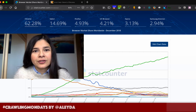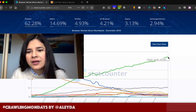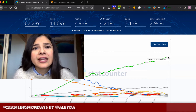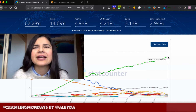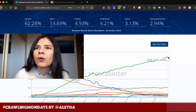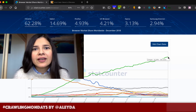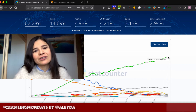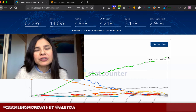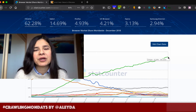Chances are you are using Chrome right now to watch this — like most of the world. Google Chrome has 62% of the market share. I remember many years ago I was using Firefox, and at some point I switched to Chrome, largely because of Chrome DevTools and its many functionalities that I used heavily as an SEO to check things on my client sites and my own sites.